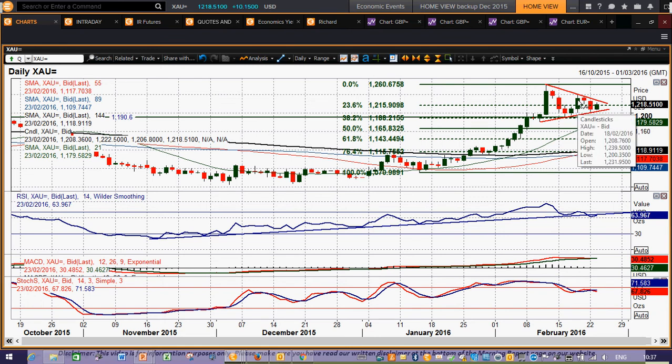Ultimately, you'd be looking out for confirmation above 1240 — which is 1239.50, that reaction high there — or below 1190. But in the meantime, yesterday's low at 1200, pretty much there or thereabouts.